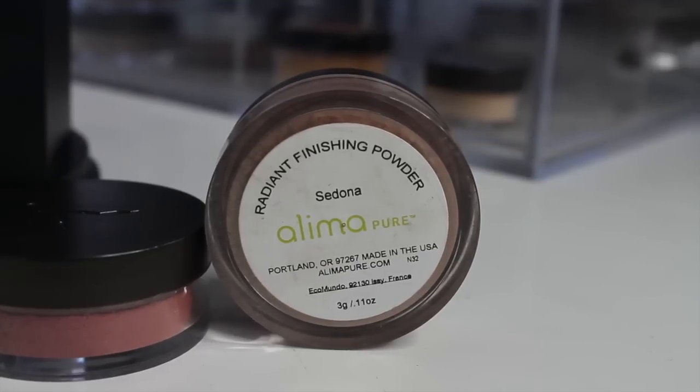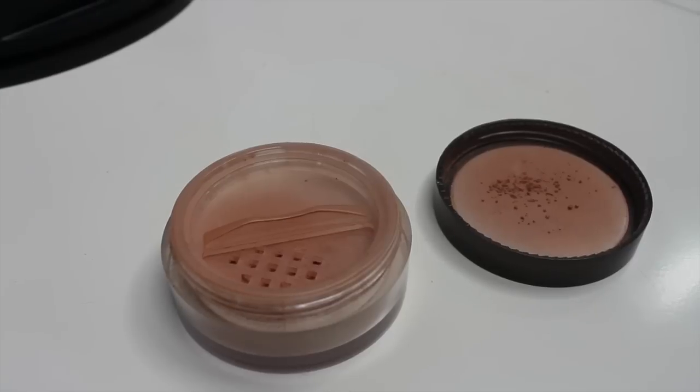While the foundation is still adjusting, I take the Alema Pure Number 23 stippling brush — a fluffy stippling brush — and the Alema Pure Radiant Finishing Powder, which is a bronzy, luminous powder with some sparkle. This isn't really to add coverage; it just adds a little color and dimension to my face. I apply it around the edges of my face — on the cheeks, a little bit on the sides of my forehead, and on my chin.